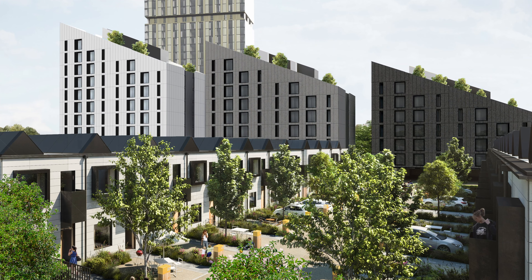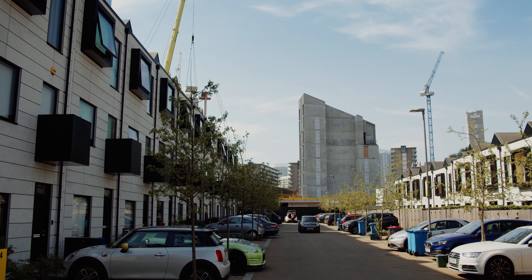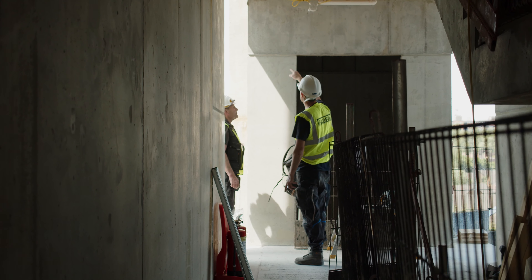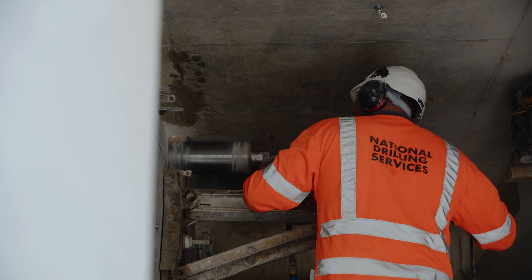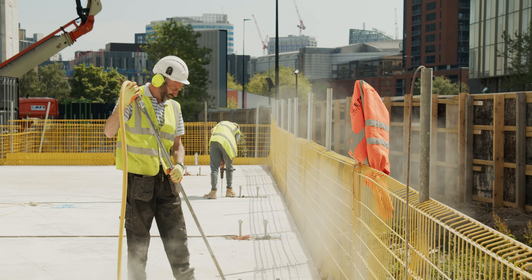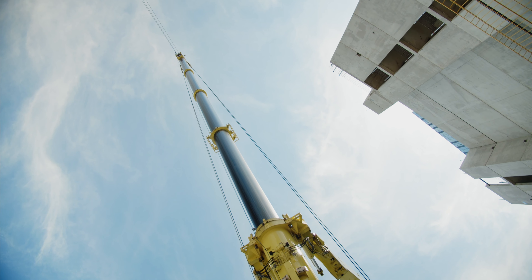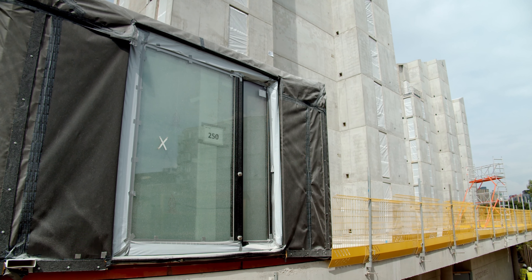The construction work comprises two separate elements: the first being the on-site concrete structure, ground floor fit-out works and landscaping; the second being the off-site modular apartment construction. Each apartment is built as two separate modules in factory-controlled conditions. This cutting-edge methodology, working in a controlled environment, helps us ensure a higher quality finish. Once delivered to site, the modules are installed, commissioned and sealed to complete the works.